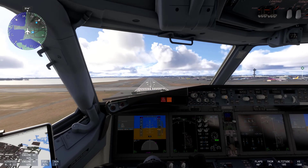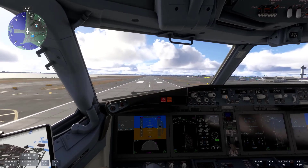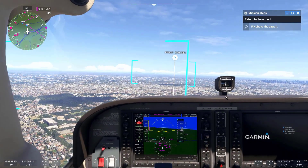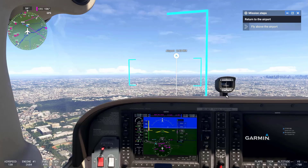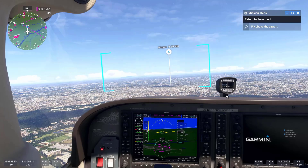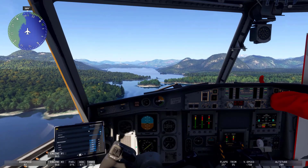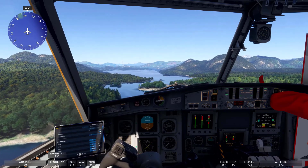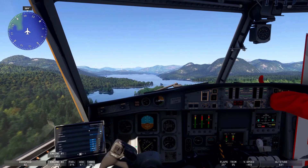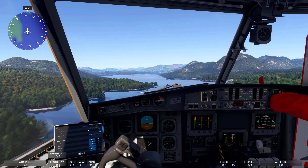For familiarization with aircraft and airports, Microsoft Flight Simulator includes highly detailed models of various aircraft, from small planes to commercial jets. Pilots can use it to become familiar with cockpit layouts, control systems, and avionics, especially when transitioning to a new aircraft. The simulator replicates airports around the world with high accuracy, including runway layouts, taxiways, and surrounding terrain. Pilots can practice approaches and departures from specific airports they plan to visit, giving them a better understanding of the surroundings.